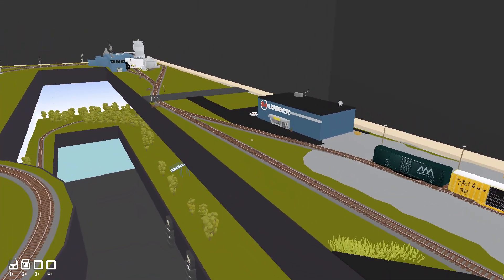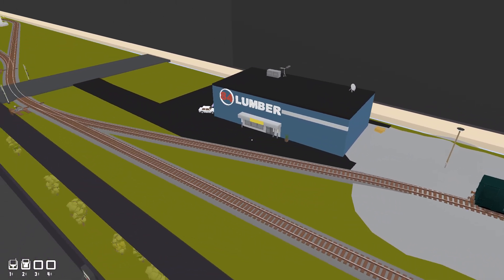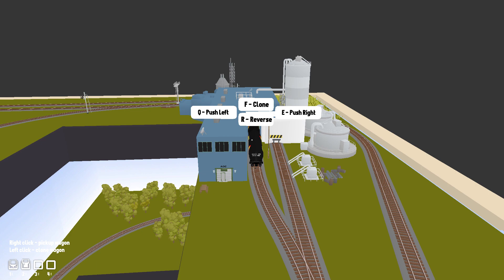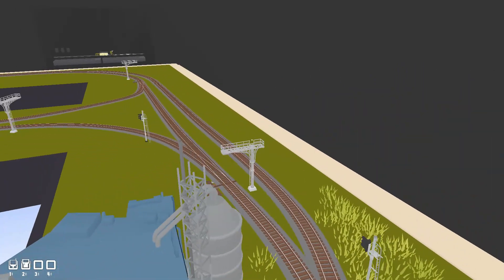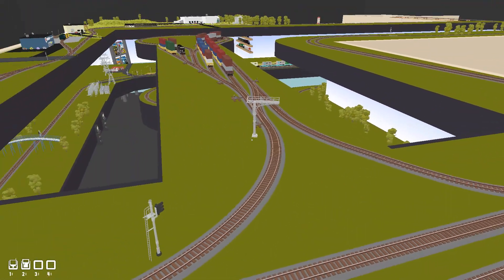Now you're getting into Piperton, Tennessee, and you've got 84 Lumber. You also have Glass Steel — or now it's called AOC Resins — which will again be taking tank cars.